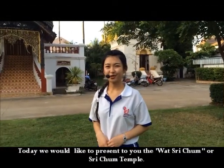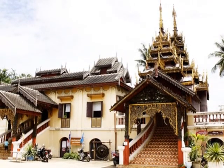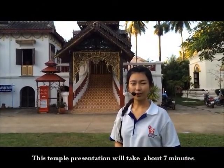Today we would like to present to you Wat Si Shum, or Si Shum Temple. This temple presentation will take about seven minutes.